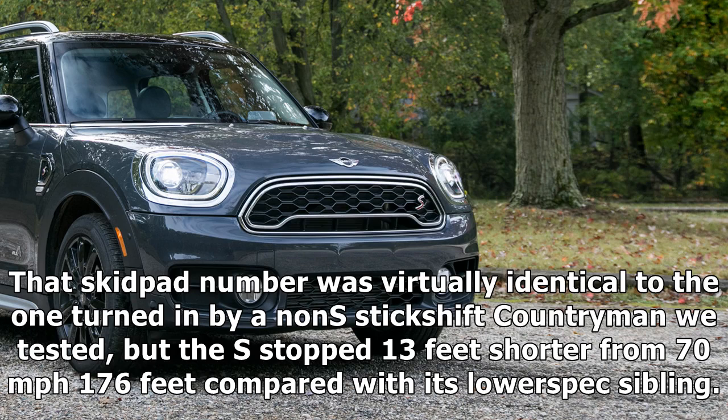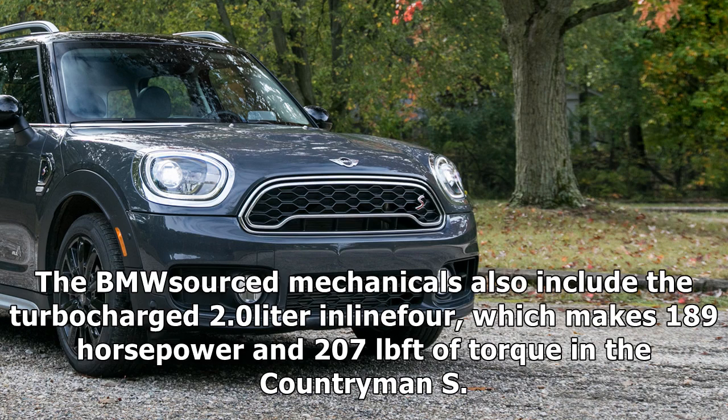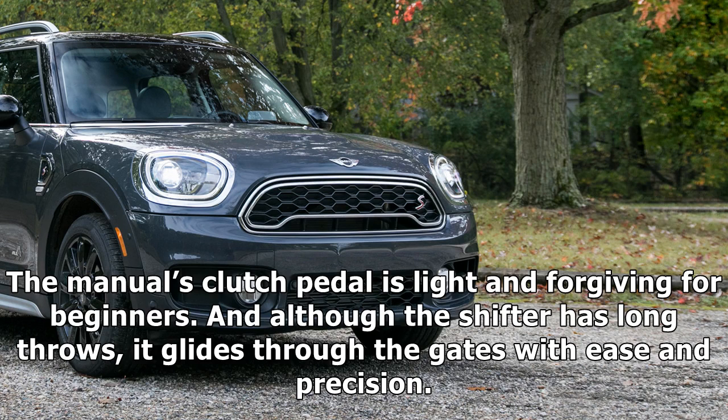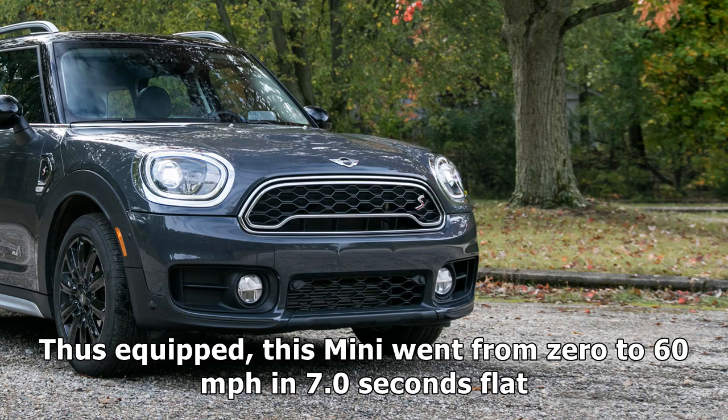That skid pad number was virtually identical to the one turned in by a non-S Countryman we tested, but the S stopped 13 feet shorter from 70 miles per hour — 176 feet — compared with its lower-spec sibling. The BMW-sourced mechanicals also include the turbocharged 2.0-litre inline-four, which makes 189 horsepower and 207 lb-ft of torque in the Countryman S. Our 2017 model test car paired MINI's all-4 all-wheel-drive system ($2,000) with the standard 6-speed manual gearbox rather than the optional $2,000 paddle-shifted 8-speed automatic. The manual's clutch pedal is light and forgiving for beginners, and although the shifter has long throws, it glides through the gates with ease and precision. Thus equipped, this MINI went from 0 to 60 mph in 7.0 seconds flat.